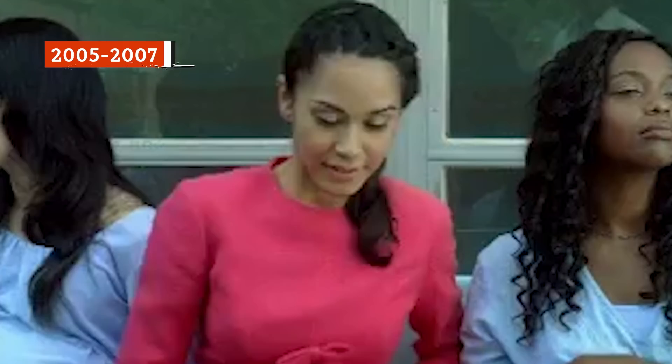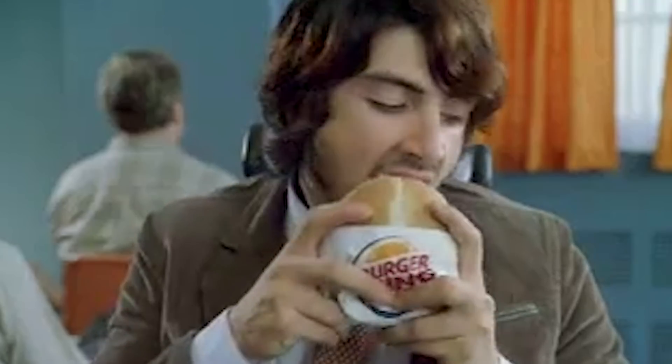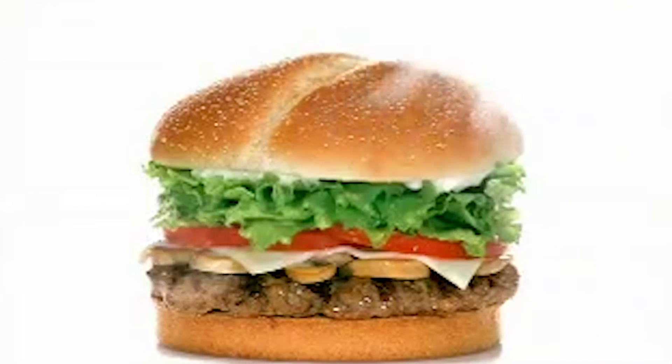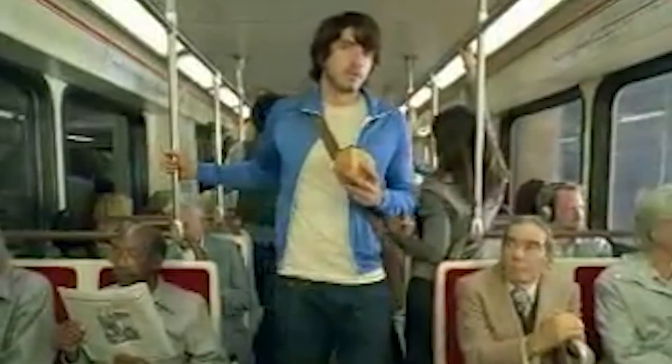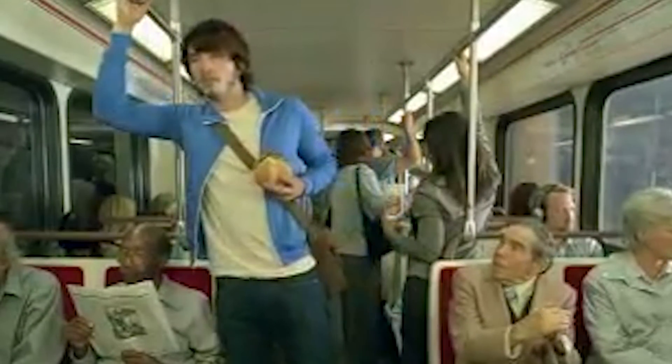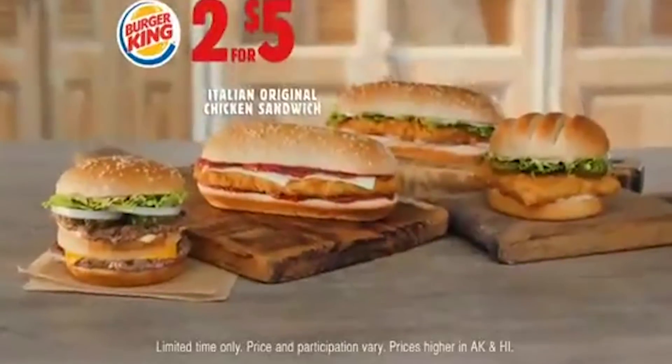In the mid-2000s, Burger King became a bit more creative with its new menu items, for better or for worse. It introduced an Angus Shroom & Swiss Steak Burger, as well as an Italian Chicken Sandwich. The former was simply a regular burger with the addition of Swiss cheese and sautéed mushrooms, while the latter was the restaurant's normal chicken sandwich topped with tomato sauce and mozzarella cheese.